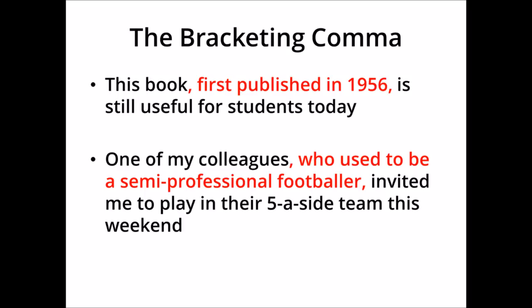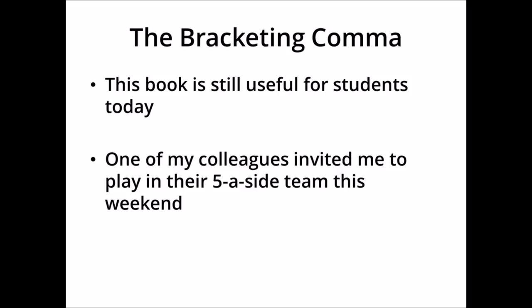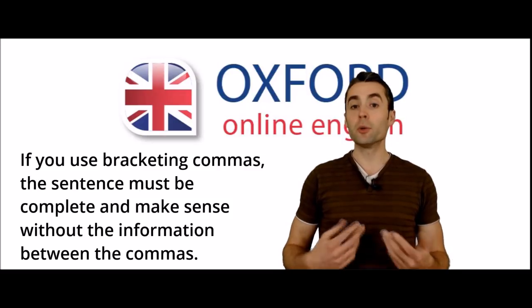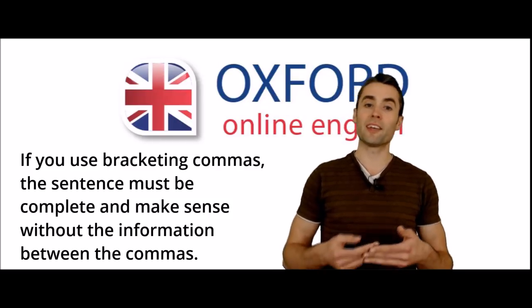To use bracketing commas, the sentence must make sense and be grammatically complete without the extra information. In these cases, if we remove the information in red, 'this book is still useful for students today' is still a complete sentence that makes sense. And 'one of my colleagues invited me to play in their five-a-side team this weekend' is also a full, grammatically correct sentence. We don't need the information between the bracketing commas for the sentence to make sense. In both cases, the sentence is complete and the meaning is clear without the extra information — this makes it easy to check if your commas are correct.